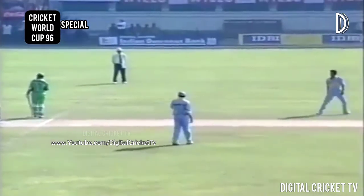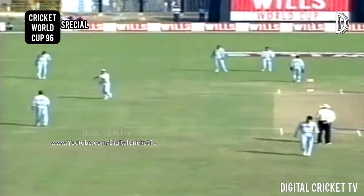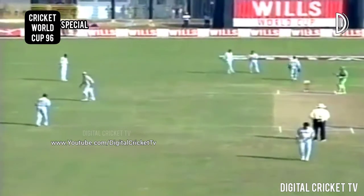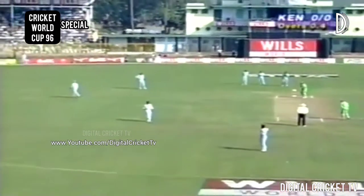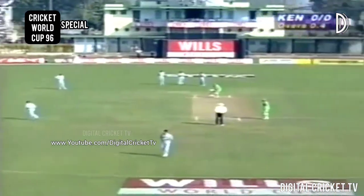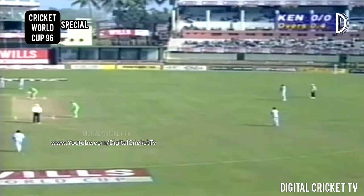Their field for this first over: two slips and a gully. They'll be hoping to get the Kenyans out really quickly. Those are the two slips. Gully and then two men on the offside saving one. They've also got a third man down on the boundary, so that's the offside field. Two men in front of square saving one, and you can see in the distance the fine leg field, quite square.